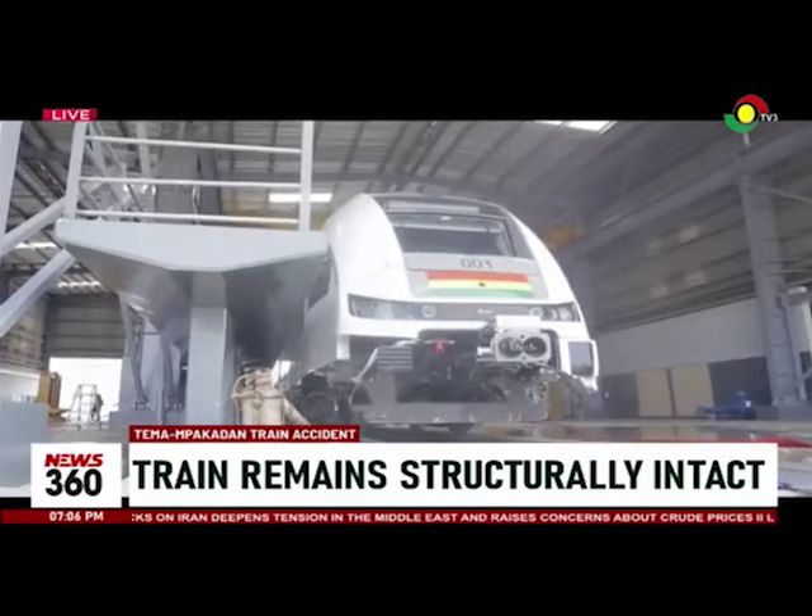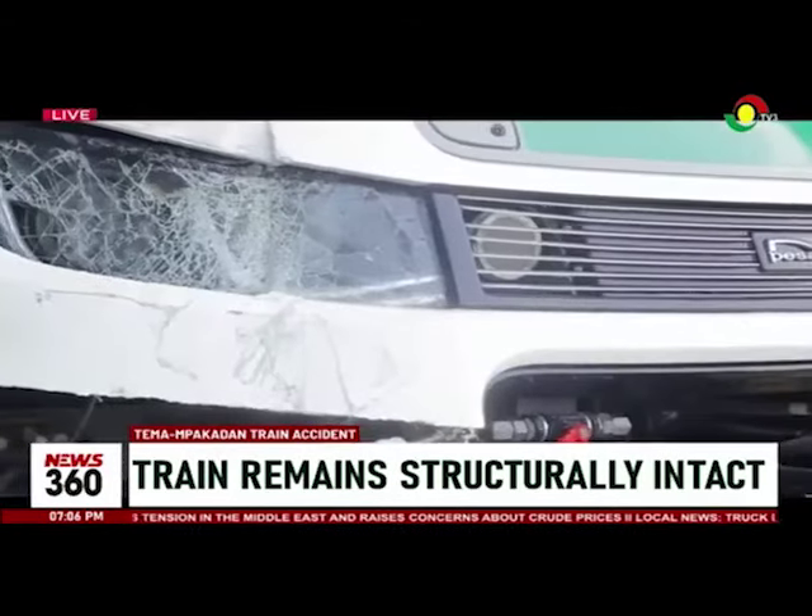Parts of the front body were damaged, with the left side of the headlamp broken.